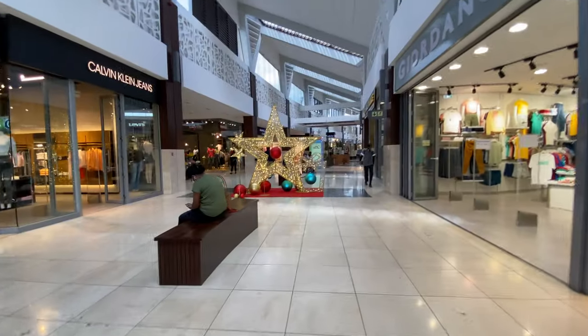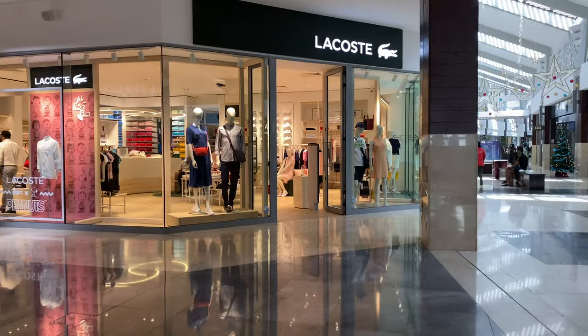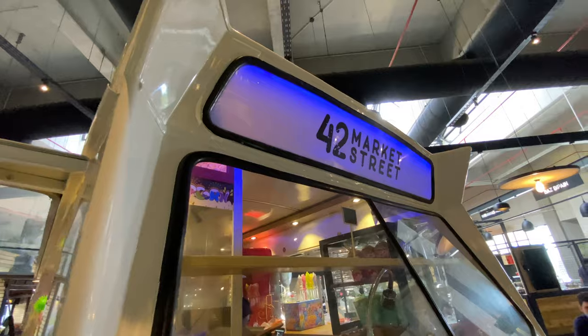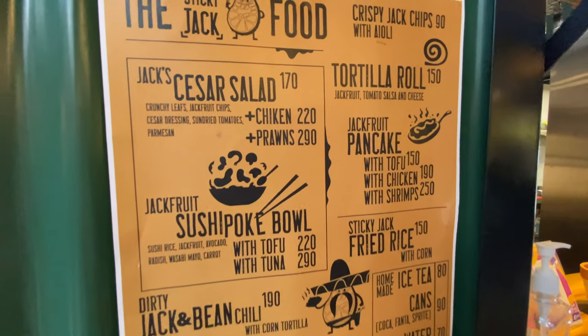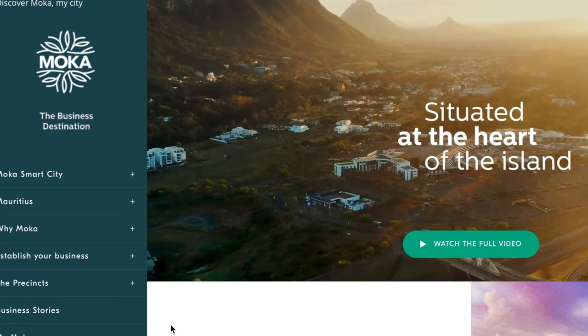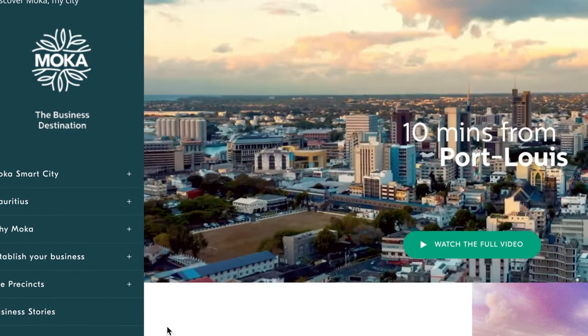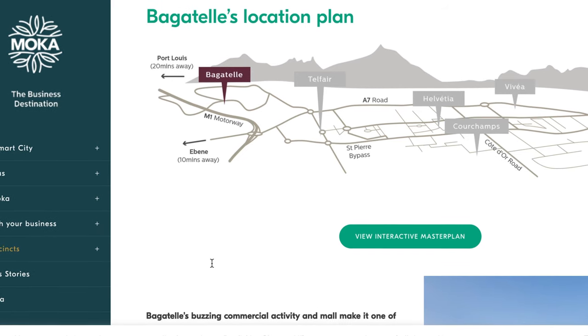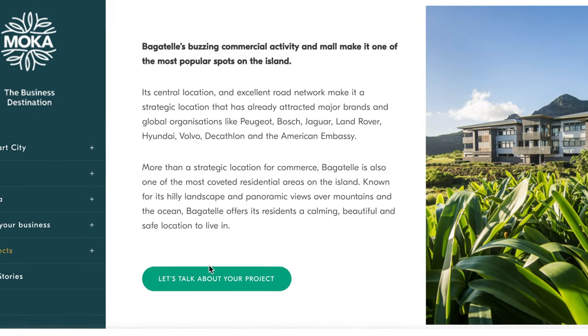42 Market Street is situated at Bagatelle Mall, so that's really convenient if you then need to go off and do some shopping. Moca really is becoming this kind of business hub now. There's a lot of development going on there — a Smart City's being built, you've got Decathlon, all of the car showrooms have just moved there. Of course, there's Bagatelle Mall, 42 Market Street, and a lot of the schools are there too.